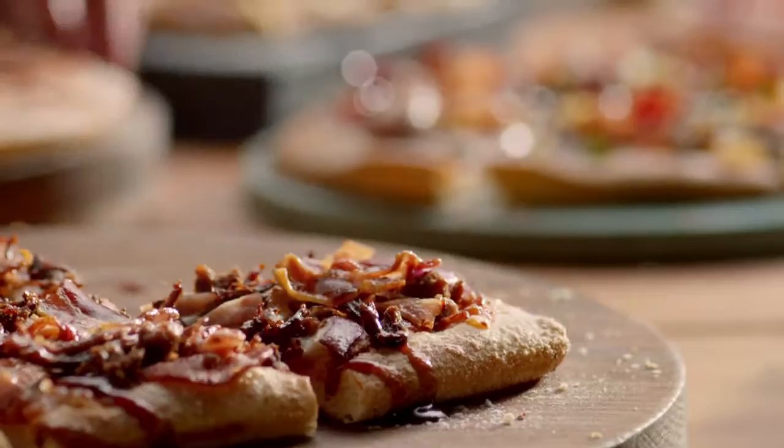Put us to the test today. Try Hickory BBQ Pulled Beef for just $7.95 at Domino's.